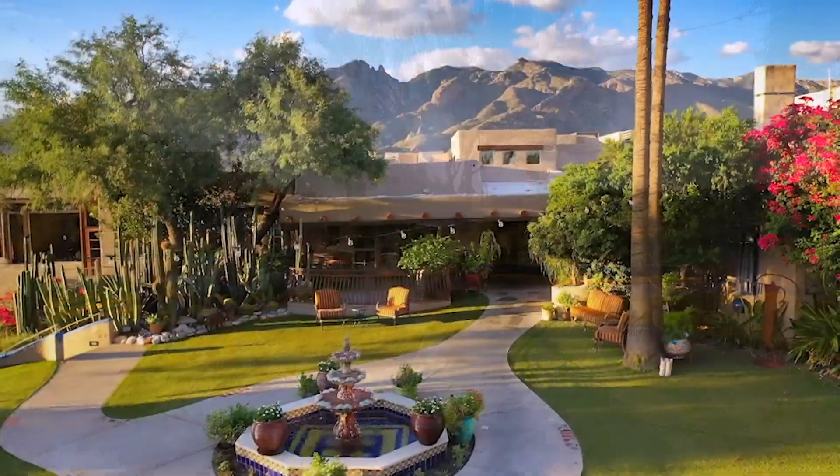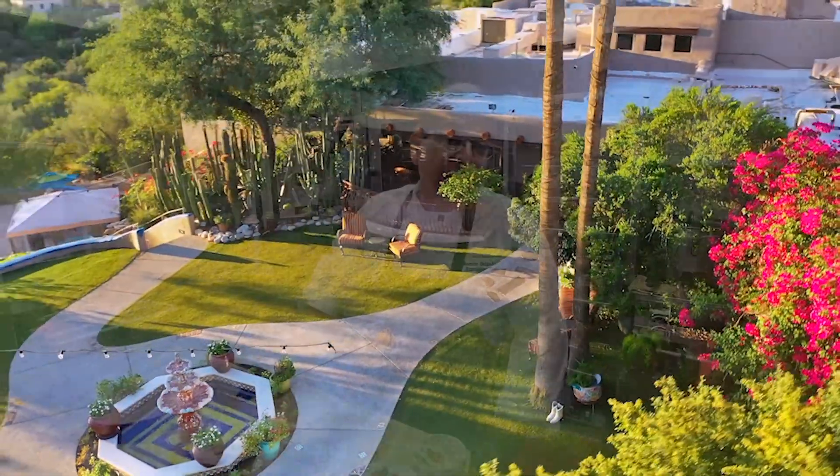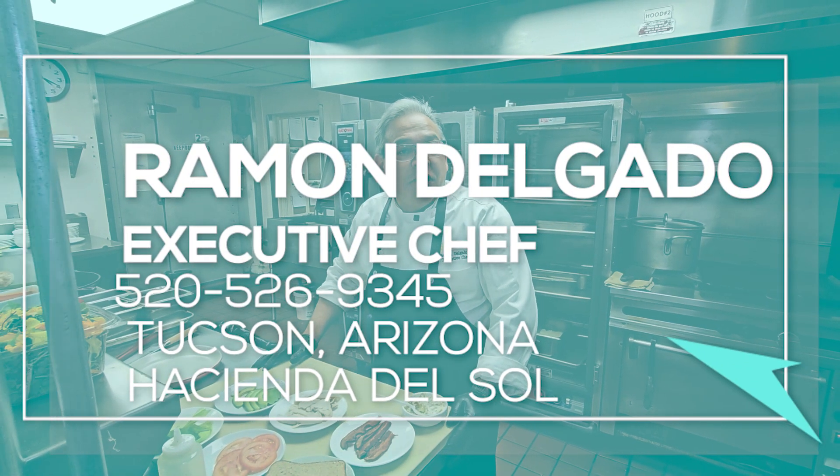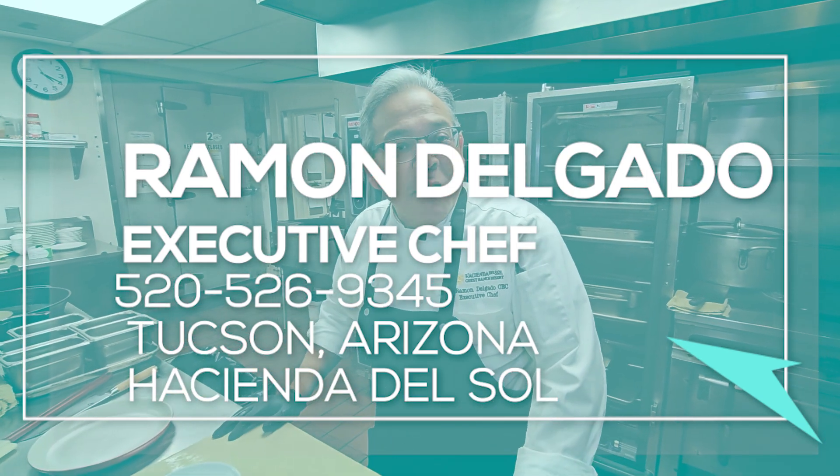Hi, everyone. Welcome to Hacienda del Sol, the Grill Restaurant and Terraza Bar & Grill. My name is Ramon Delgado. I'm the executive chef, and I'm glad to be here with you. I would like to show you one of our sandwiches, as this is just a great bestseller.